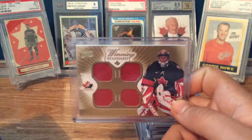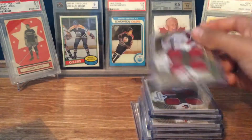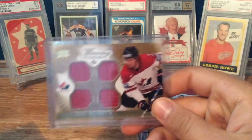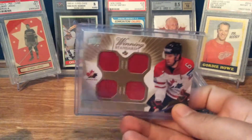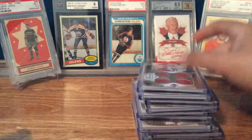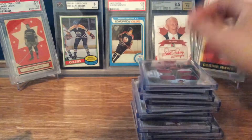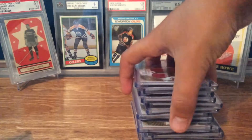Roberto Luongo — pretty nice one there. Jerome Iginla, two color, that's another good one. Danny Heatley. Patrice Bergeron. Drew Doughty. Shea Weber — nice Montreal card. Marc-Andre Fleury, two color, that's another good one. Dan Boyle, pretty cool — he's now retired.